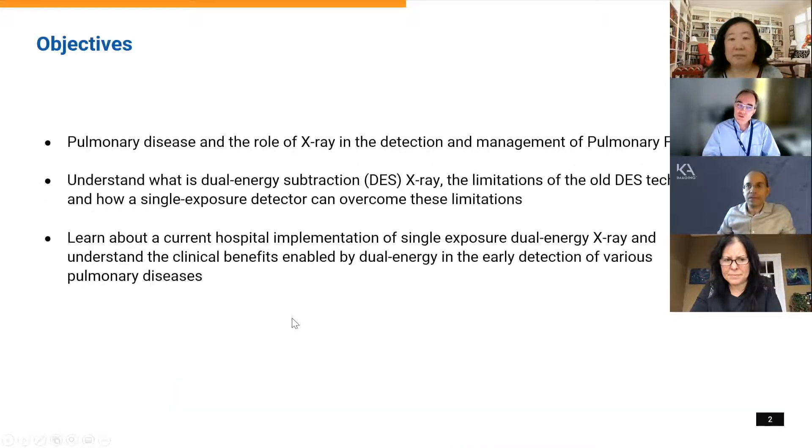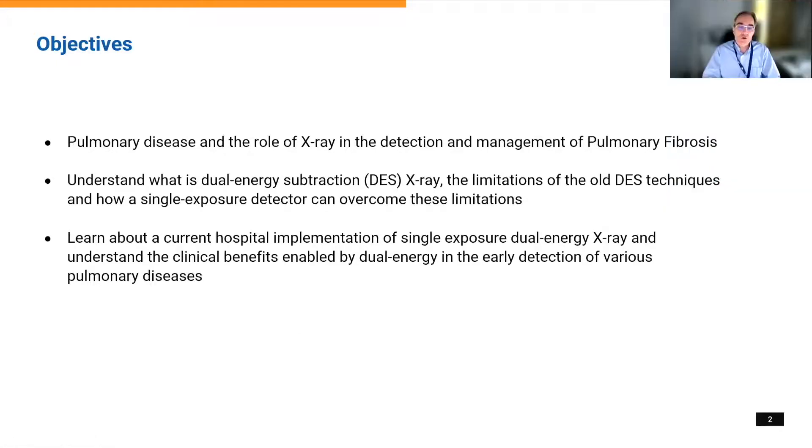Today what we're trying to do is look at pulmonary disease and the role of x-ray in the detection and management of pulmonary fibrosis. The audience should understand what dual energy actually is and how it's being done, in particular when we look at a single exposure dual energy x-ray. There are multiple ways of obtaining an image, but the single exposure dual energy technique is the one we're talking about today. We would like to make sure that everybody understands the current hospital implementation, what we're testing, and what we believe this technology will bring in the future for patients with idiopathic pulmonary fibrosis.